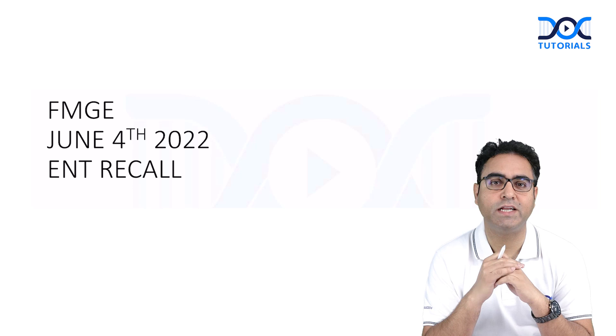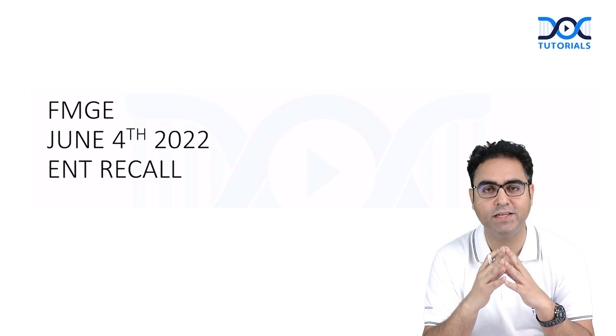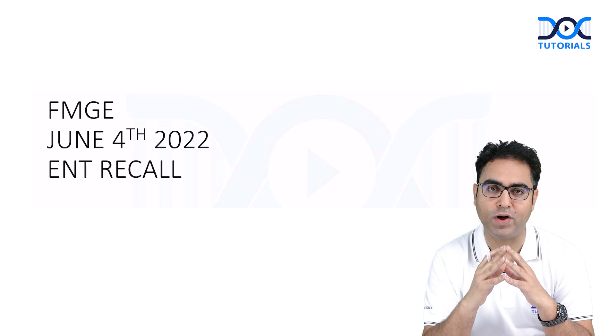Hello my dear FMD friends, this is Dr. Rajiv Dhaman, your ENT faculty. The June 4th 2022 FMD examination had a lot of ENT questions, and many of them were expected. Let us discuss those questions one by one.